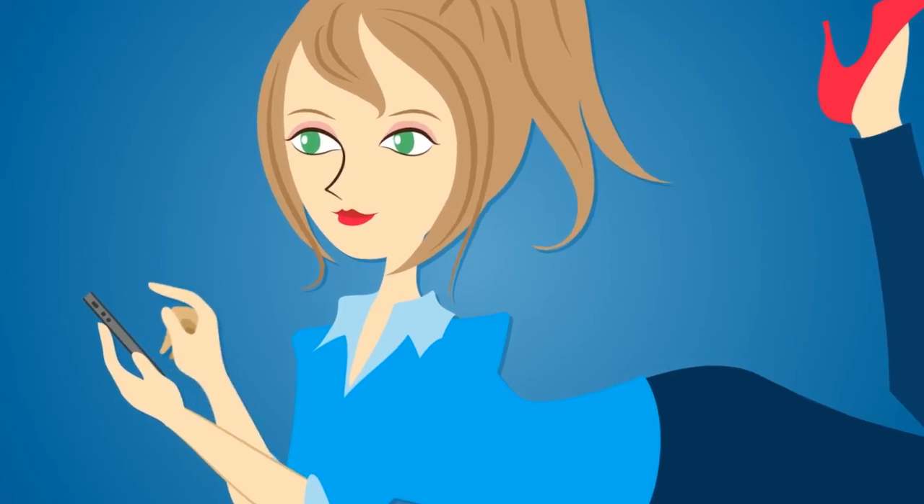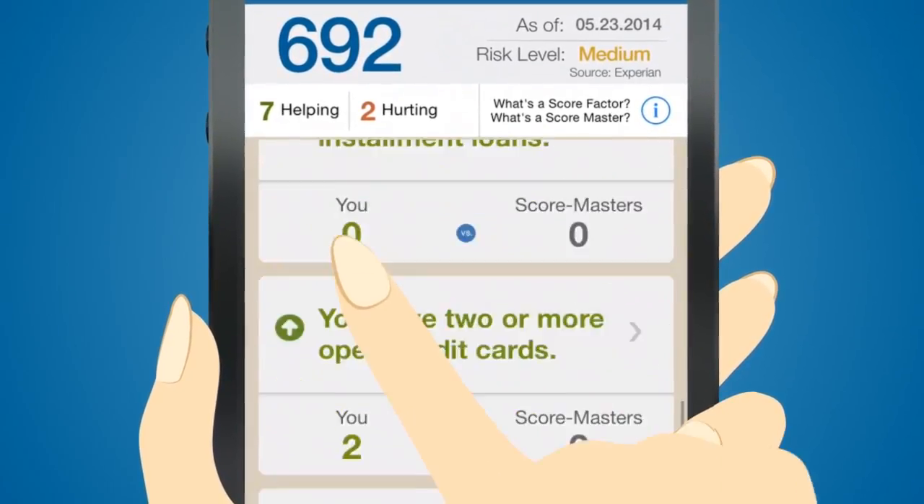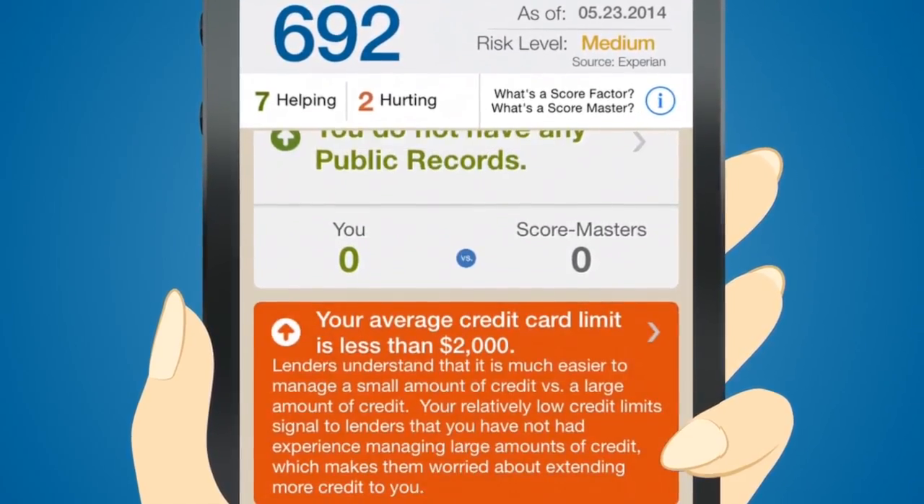I can look as deeply into my credit as I want, anytime, anywhere, to see what's helping or hurting my score — from how I use my credit to mistakes I've made.